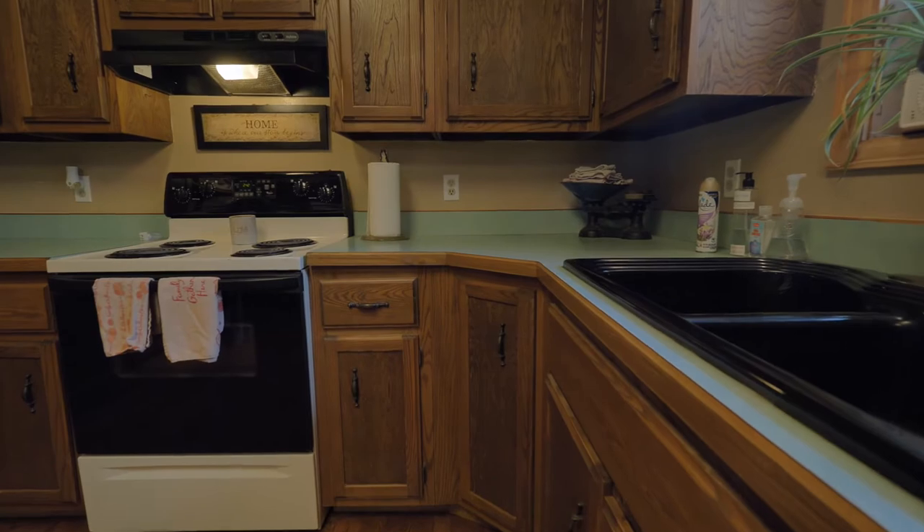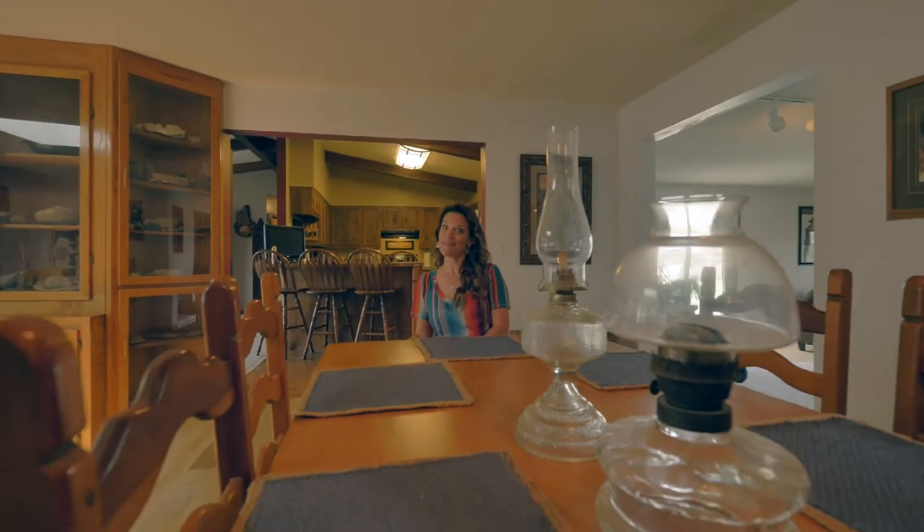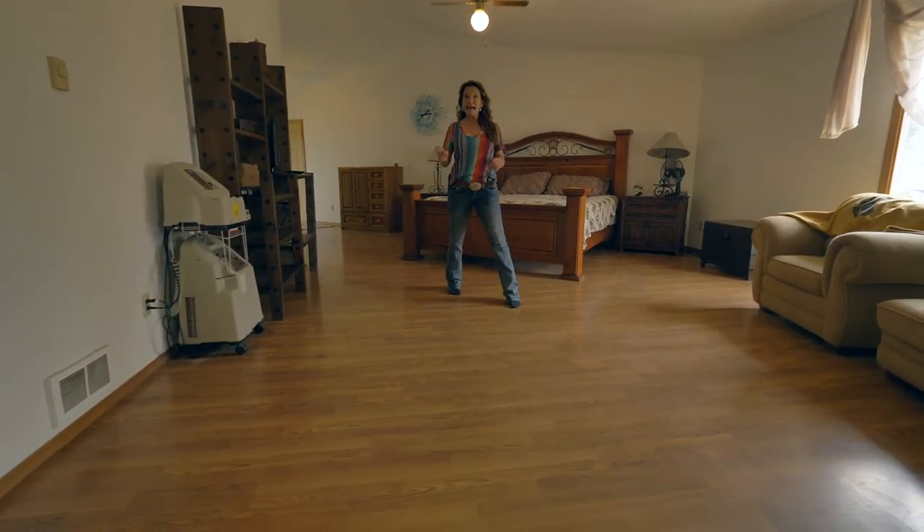We all know that people like to congregate in the kitchen when we are entertaining and cooking, so this is a great space for people to fit all around. And if you need a large formal dining room right off the kitchen, this one's got it.